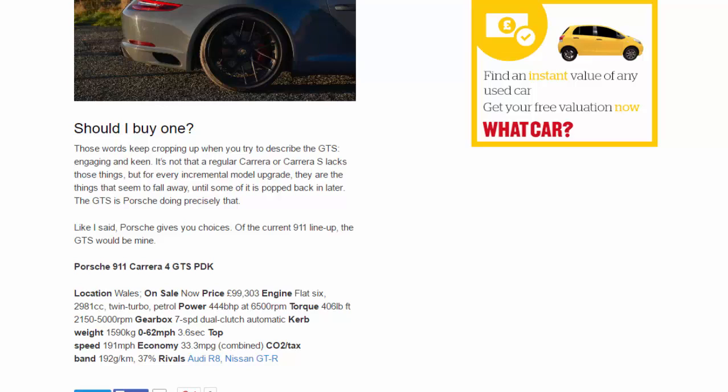Porsche 911 Carrera 4 GTS PDK. Location: Wales. On sale now. Price: £99,303. Engine: flat-six, 2,981 cc, twin-turbo petrol. Power: 444 bhp at 6,500 rpm. Torque: 406 lb-ft from 2,150 to 5,000 rpm. Gearbox: 7-speed dual-clutch automatic. Kerb weight: 1,590 kg. 0-62 mph: 3.6 seconds. Top speed: 191 mph. Economy: 33.3 mpg combined. CO2: 192 g/km, 37% tax band. Rivals: Audi R8, Nissan GT-R.